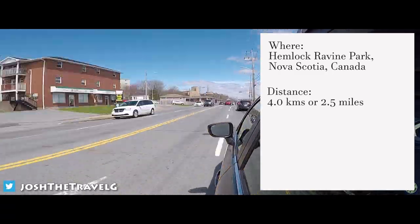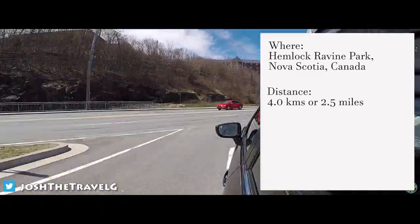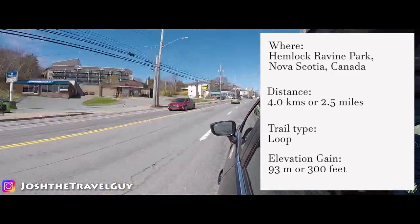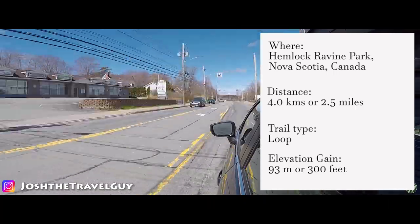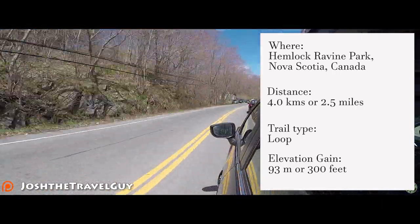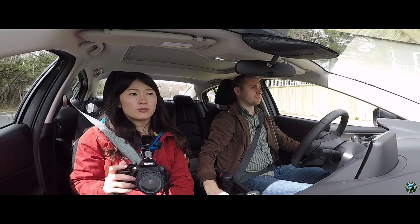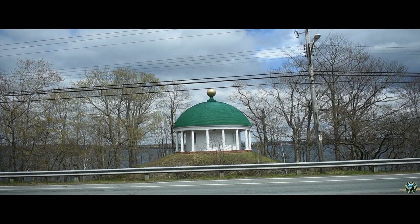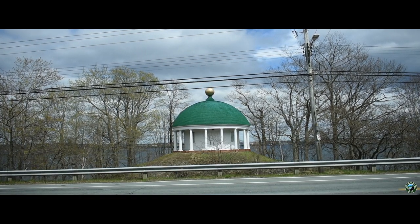The trail is 4 kilometers or 2.5 miles long. It's a loop and has an elevation gain of 93 meters or 300 feet. At a mere 15 minute drive from Nova Scotia's capital city of Halifax, it's a great option for almost anyone in the city. The road to the park is easily identifiable as it is located across the street from the rotunda on Kent Avenue on the Bedford Highway.